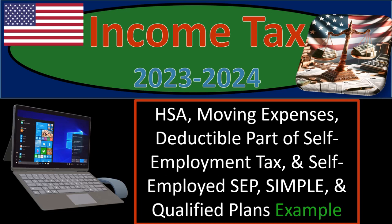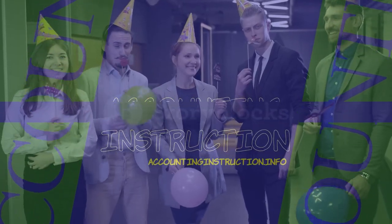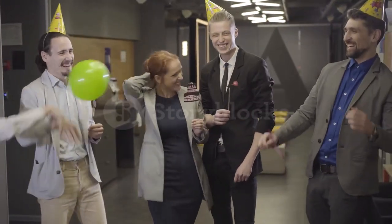Income tax 2023-2024: HSA health savings account, moving expenses, deductible part of self-employment tax, and self-employed SEP, SIMPLE and qualified plans — tax software example.